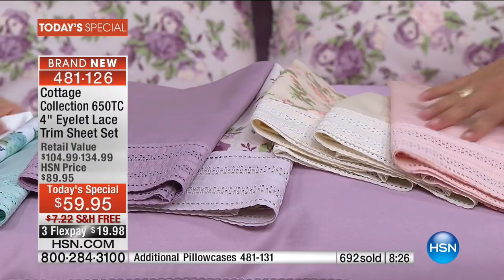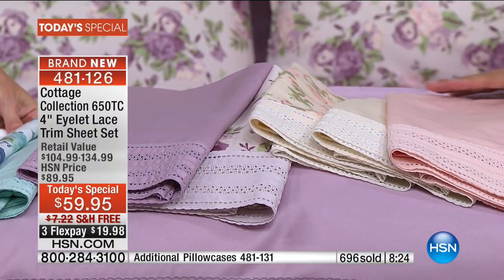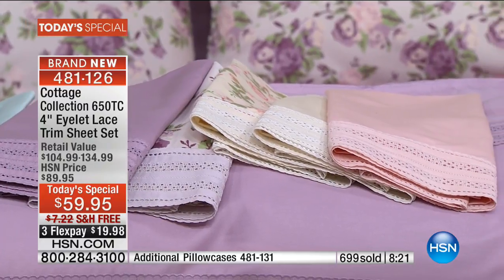When you see the way that the trim matches, that's where you've put together something exquisite — as a housewarming gift or a wedding gift.